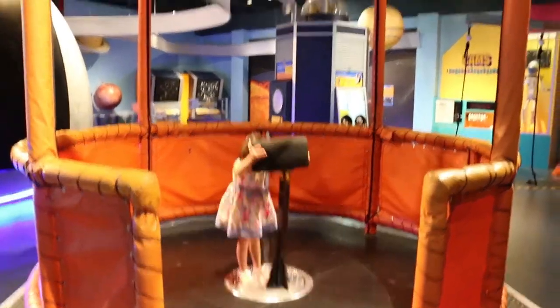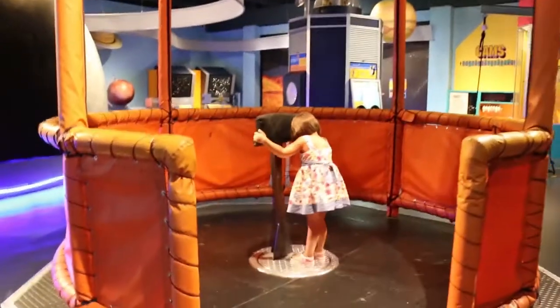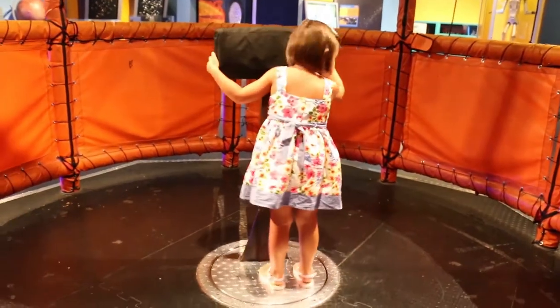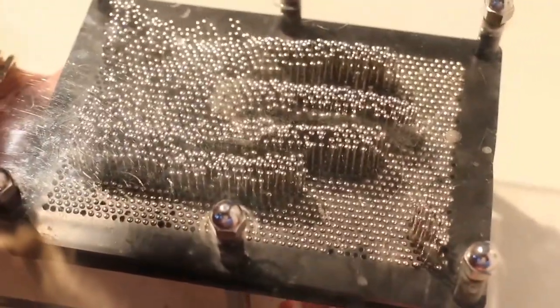We're trying the human hurricane spinner. Whoa! I don't think it's spinning that fast. I see your hand. My hand. Wow, look at them go!